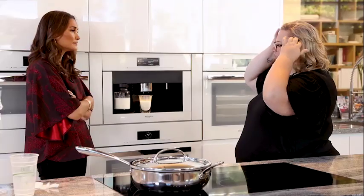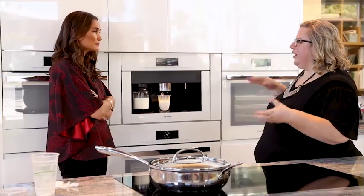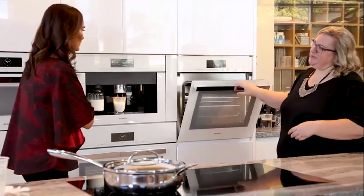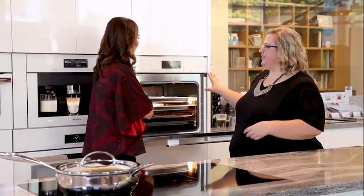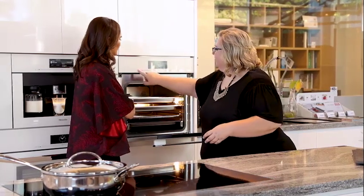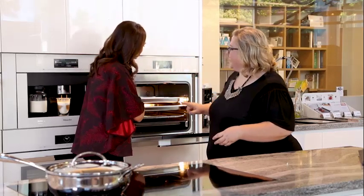If you want to cook — say you want to steam some eggs or make hard-boiled eggs in the morning — you jump over to the combi steam oven. This is both a steam oven and a convection oven, so it's going to do everything. It also has the same master chef feature.